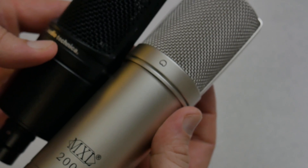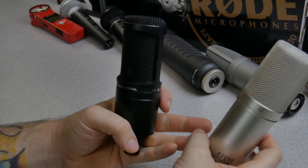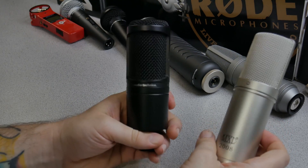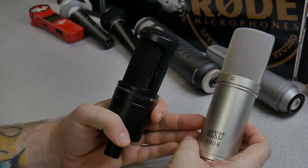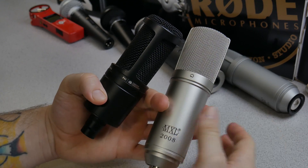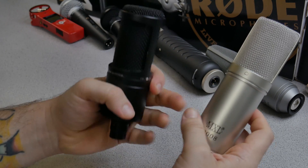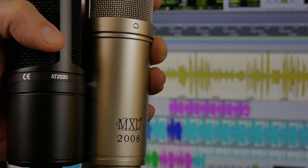But which of these microphones should you consider for your podcast or YouTube video? Which one sounds better to you? The AT2020 versus an actual large diaphragm condenser microphone — let's go ahead and start the mic war.